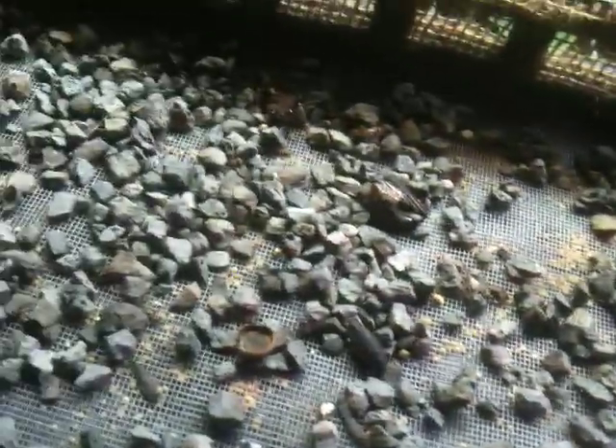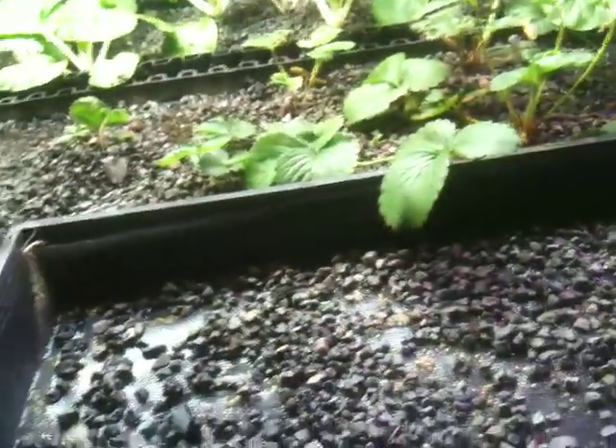Every one of them has the same level of just the first breaking out of the seed. So the germination is even.